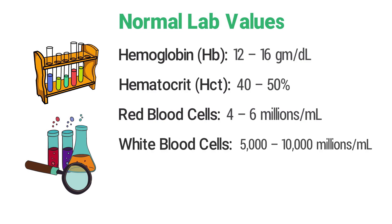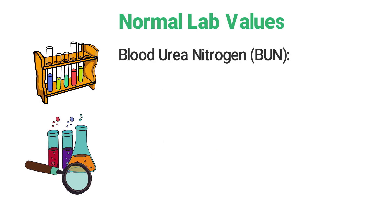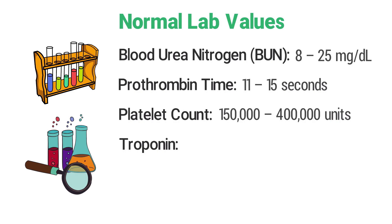Normal white blood cells are 5,000 to 10,000 per milliliter. Normal creatinine is 0.7 to 1.3 milligrams per deciliter. The normal BUN, or blood urea nitrogen, is 8 to 25 milligrams per deciliter. The normal prothrombin time is 11 to 15 seconds, and normal platelet count is 150,000 to 400,000 units.